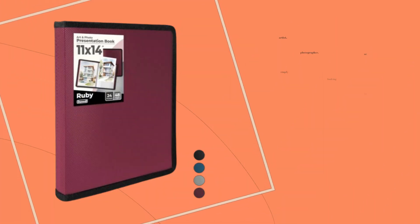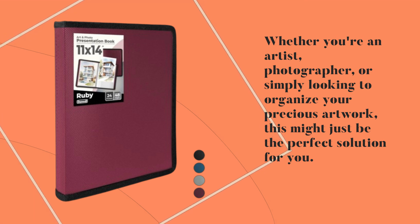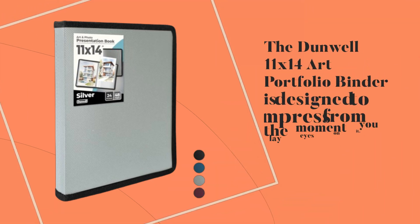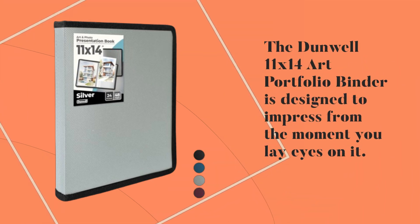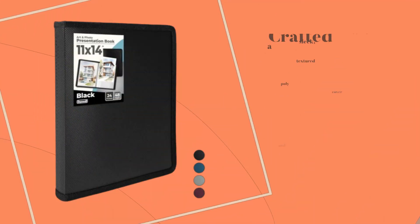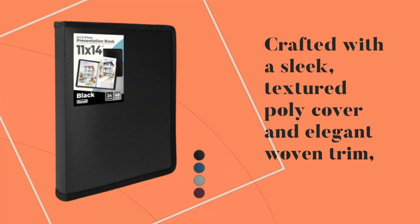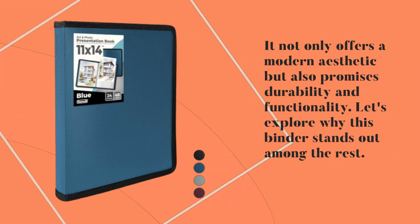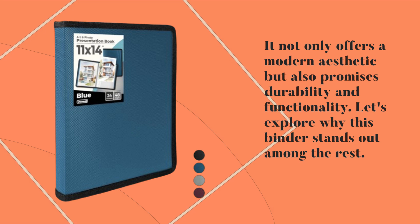Whether you're an artist, photographer, or simply looking to organize your precious artwork, this might just be the perfect solution for you. The Dunwell 11x14 Art Portfolio Binder is designed to impress from the moment you lay eyes on it. Crafted with a sleek, textured poly cover and elegant woven trim, it not only offers a modern aesthetic but also promises durability and functionality.